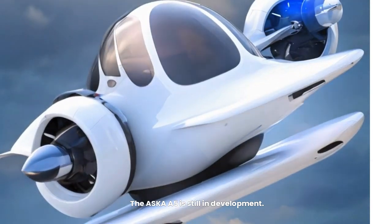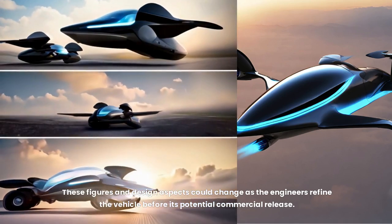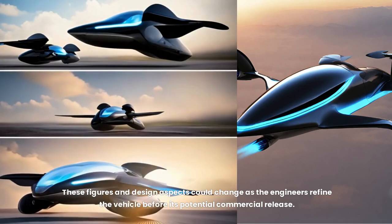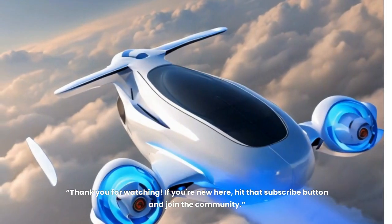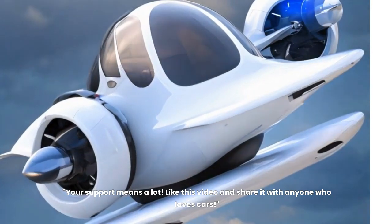The ASKA A5 is still in development, and these figures and design aspects could change as engineers refine the vehicle before its potential commercial release. Thank you for watching — if you're new here, hit that subscribe button and join the community. Your support means a lot, so like this video and share it with anyone who loves cars.